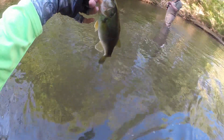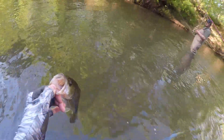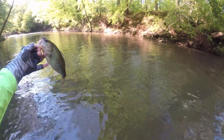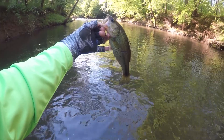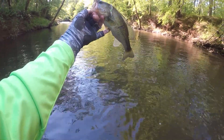It was pretty tough there for a second — I thought I was stuck on a rock. All right y'all! There you go — once again, rooster tail, white, silver blade. Creek fishing adventure, bass fishing, hunting down the elusive bass.